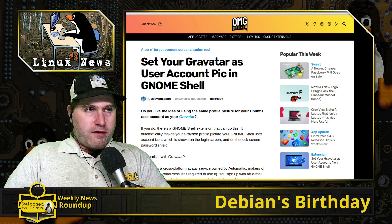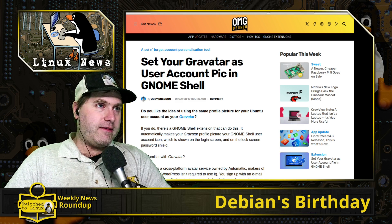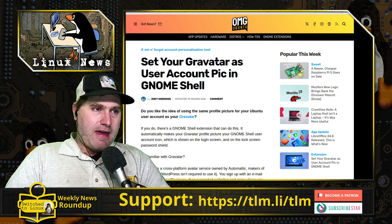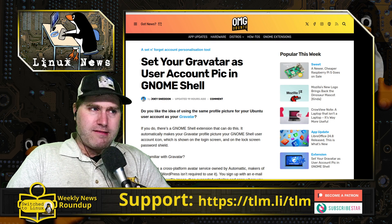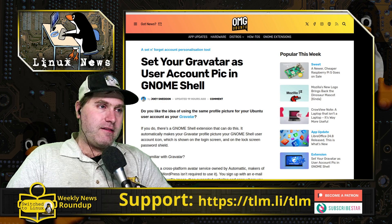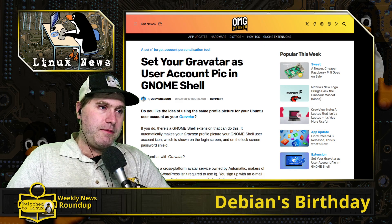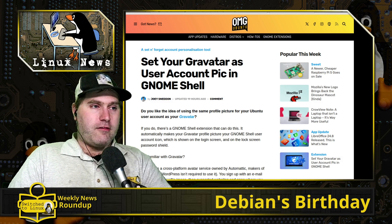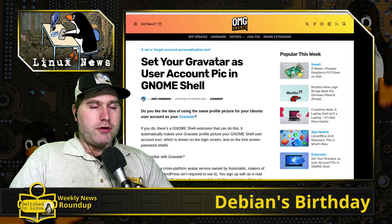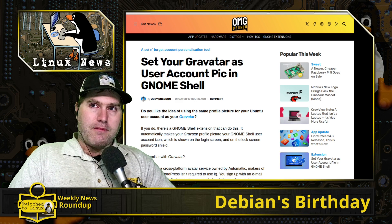GNOME has all sorts of neat new functionalities. You can now set your Gravatar as your user account picture. This is a new extension that looks like it came out a few months ago based on the commit history on the GitHub repository. It's an unofficial extension — not developed by the GNOME team, just an independent developer who created a system to use Gravatar for your user profile.